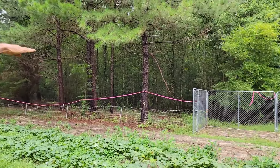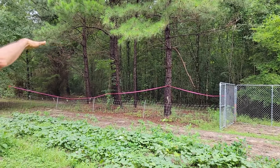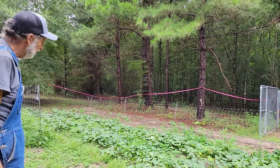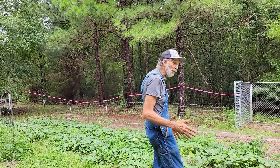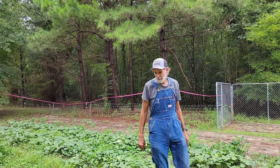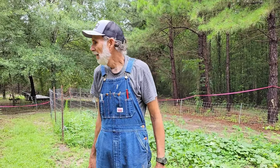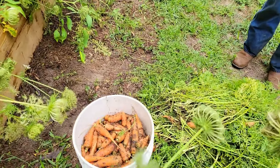If I could continue the raised beds down through the rest of the garden it would take a lot of work off me as far as dealing with grass. This has been a piece of cake to maintain. It's a steep hillside - the camera doesn't show it, but where I'm standing my head is probably over two feet above the top of that dog panel down there.